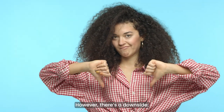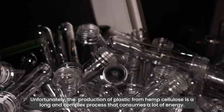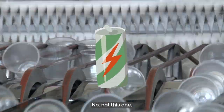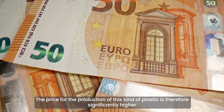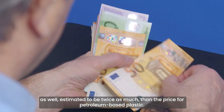However, there's a downside. Unfortunately, the production of plastic from hemp cellulose is a long and complex process that consumes a lot of energy. The price for the production of this kind of plastic is therefore significantly higher as well — estimated to be twice as much as the price for petroleum-based plastic.